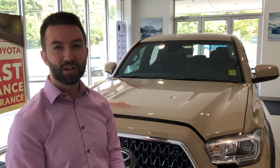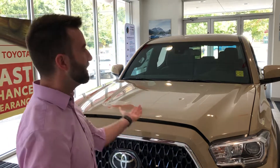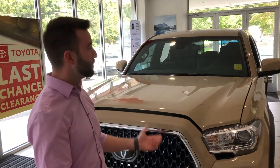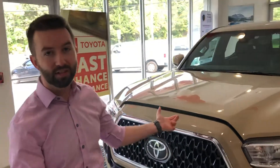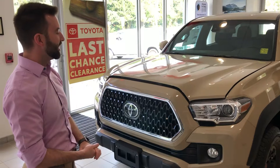Hi, I'm Andy, a product specialist here at Wellesley Toyota, and today we're going to take a quick look at the 2019 Tacoma TRD Off-Road. This particular model is our double cab version. It also comes available on an access cab. This one's in the quicksand color.